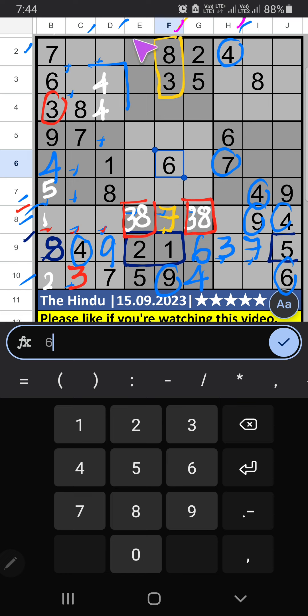Column H, column F, column C — we have pair numbers 3 and 7, so 3 and 7 can't come in these cells; they will come in any one of these cells — confirmed later. 2nd grid has 2 and 5, so 2 and 5 can't come in this cell; they will come in any one of these cells — confirmed later.